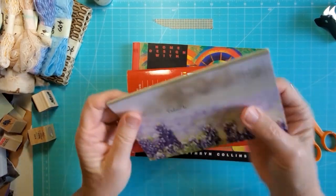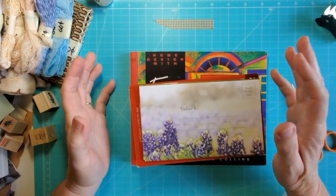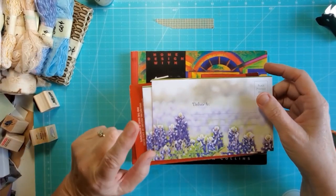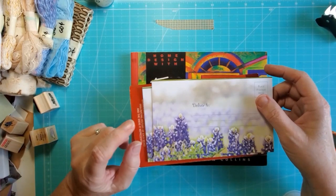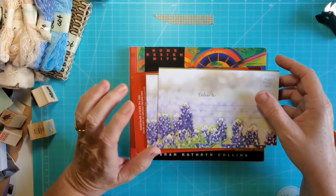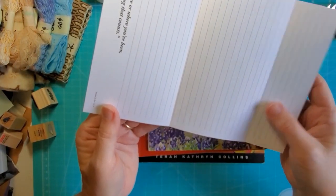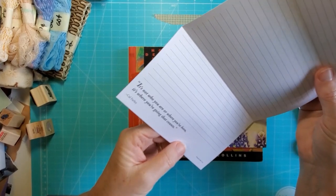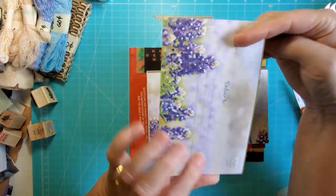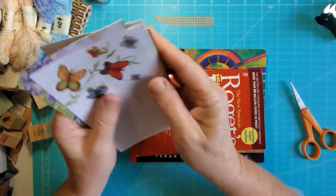Some of the thrift stores have these racks with greeting cards — they're always all messed up, envelopes don't match the cards, and they sell them for like 10 cents each. I always check them because I've found vintage cards in those racks before, and sometimes they have postcards. This one had these folder note things — it says 'It's not who you are or where you've been, it's where you're going that counts.' These are also fun to stick into pockets and stuff, so I grabbed these.